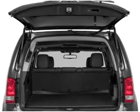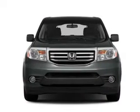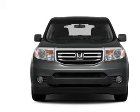Navigation included to help you get to your destination with ease. Premium wheels give a more luxurious look. Get advanced listening benefits from the premium sound system.